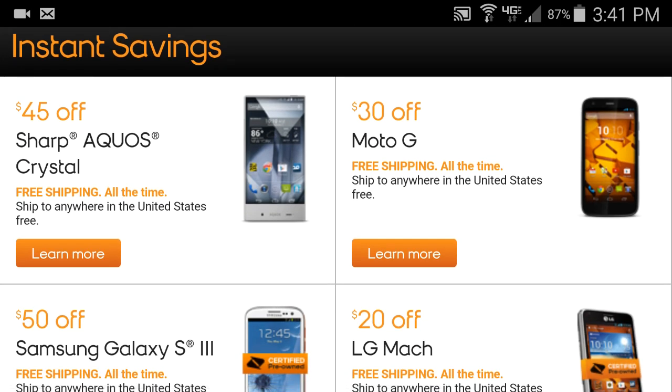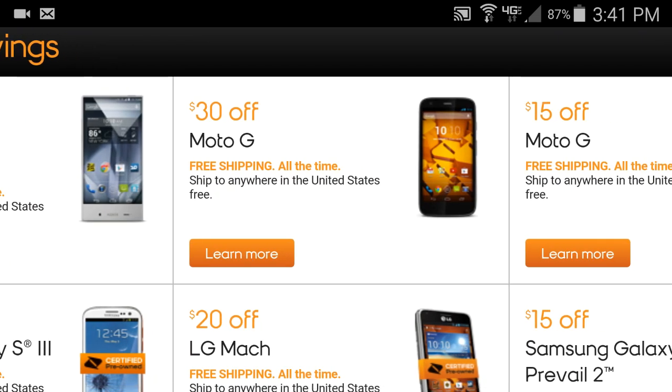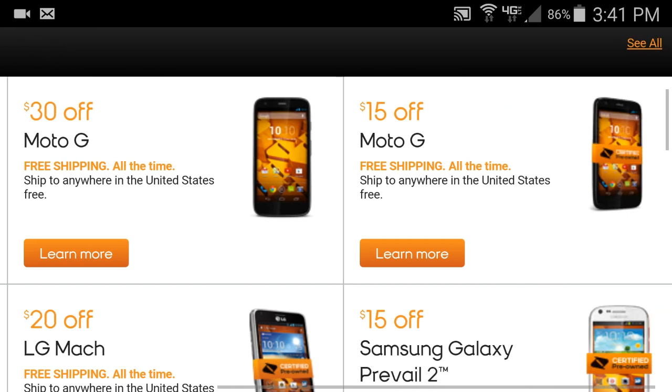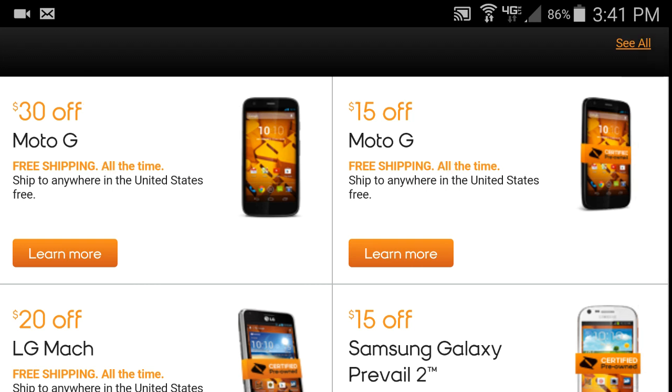Here are phones basically on clearance or on sale. We have the Sharp Aquos Crystal which is $45 off — that's amazing, almost $50 off. Then we have the Moto G, which is $30 off, and that's another really good phone that a lot of people like. You can also get a used one for $15 off.